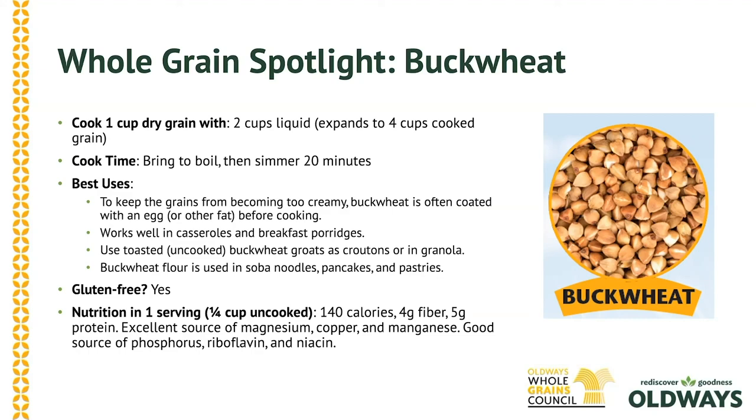And if you were to cook it, it does cook fairly quickly compared with some other grains.